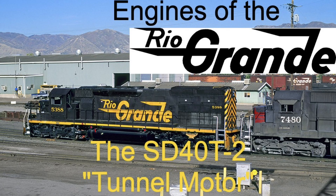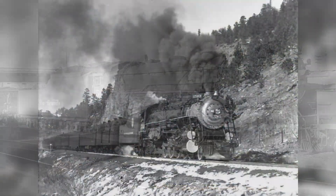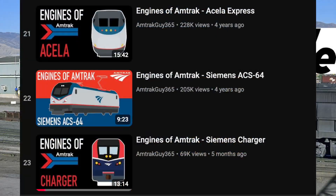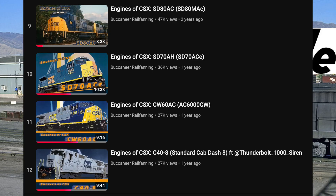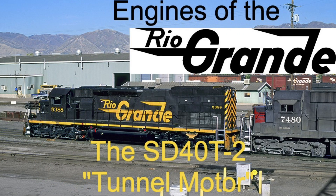Hello everybody, and welcome to this first episode of Engines of the Rio Grande, where I cover locomotives that were owned by the Denver and Rio Grande Western Railroad. This series is inspired by Amtrak Guy 365's Engines of Amtrak series and Buccaneer Rail Fanning's Engines of CSX series. In this first episode, I'll be talking about arguably the most iconic diesel that was owned by the Rio Grande, the SD40T-2s, aka the Tunnel Motors.